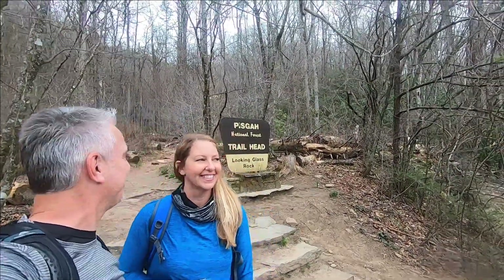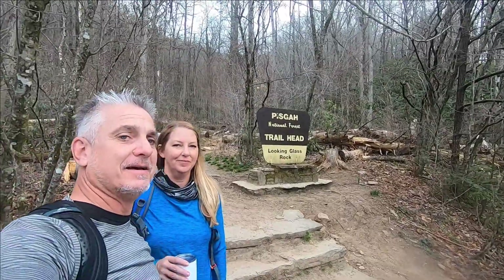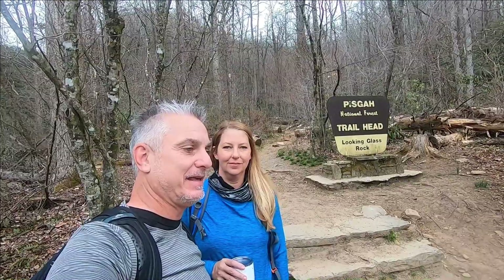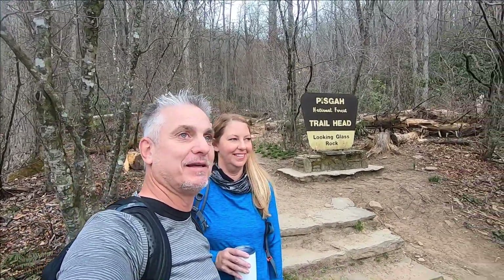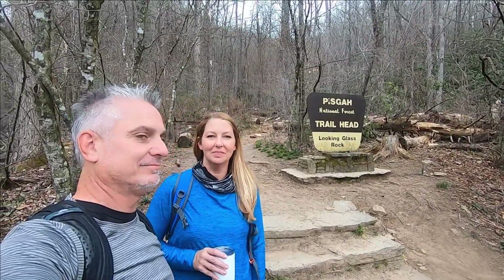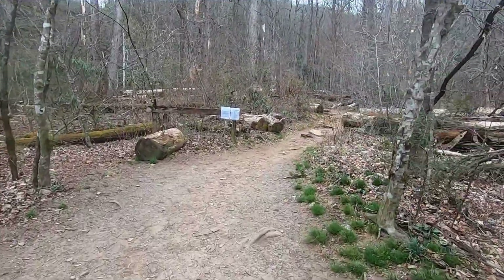We are at the trailhead for Looking Glass Rock. There is rain in the forecast, but hopefully we can get most of it done before the rain sets in. It's cloudy right now, but we're gonna give it our best shot. There it is — there's our trail.